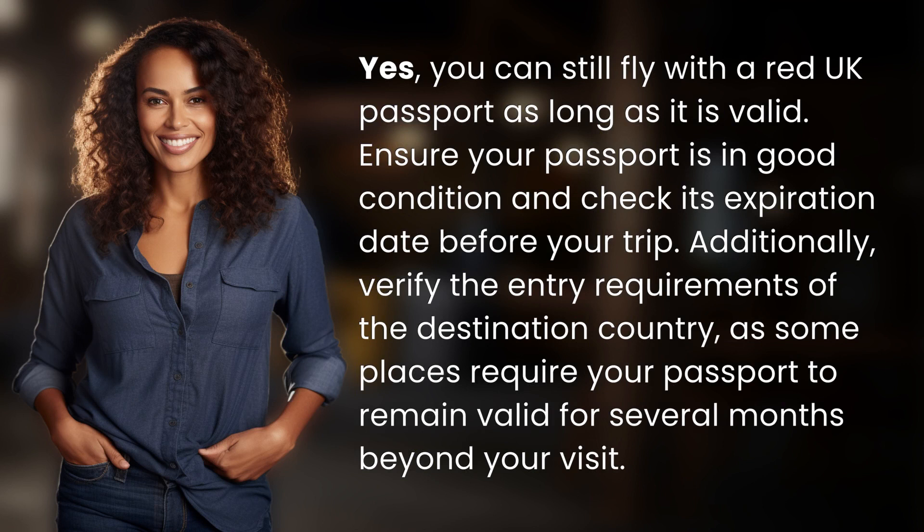Additionally, verify the entry requirements of the destination country, as some places require your passport to remain valid for several months beyond your visit.